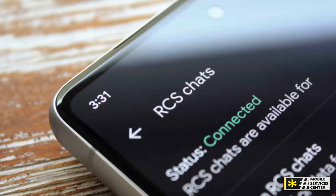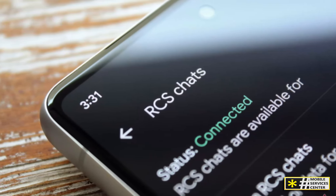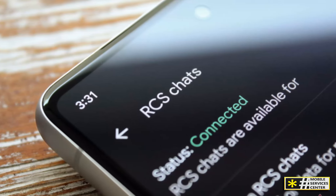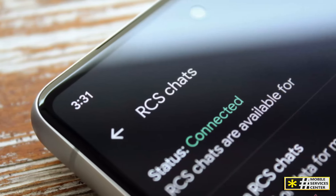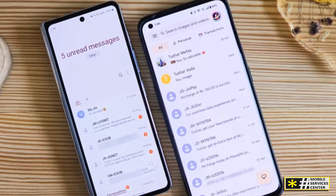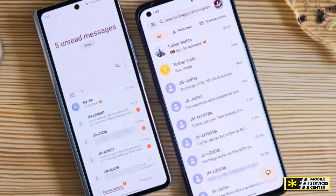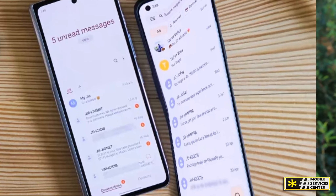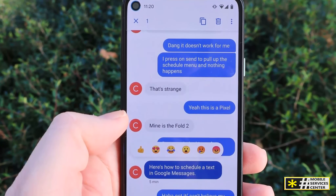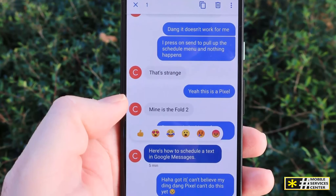Google Messages is more than just a basic texting app — it's packed with features that enhance your messaging experience. It all starts with RCS, or rich communication services, the next generation of texting that makes Google Messages feel like using an instant messaging app, similar to WhatsApp or iMessage. With RCS, you can send high-quality images, videos, and files, see when someone is typing, and even get read receipts.